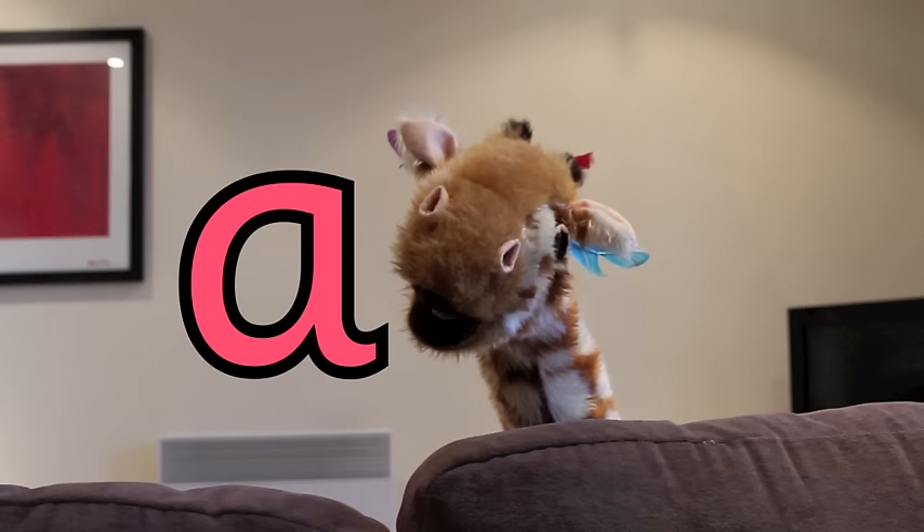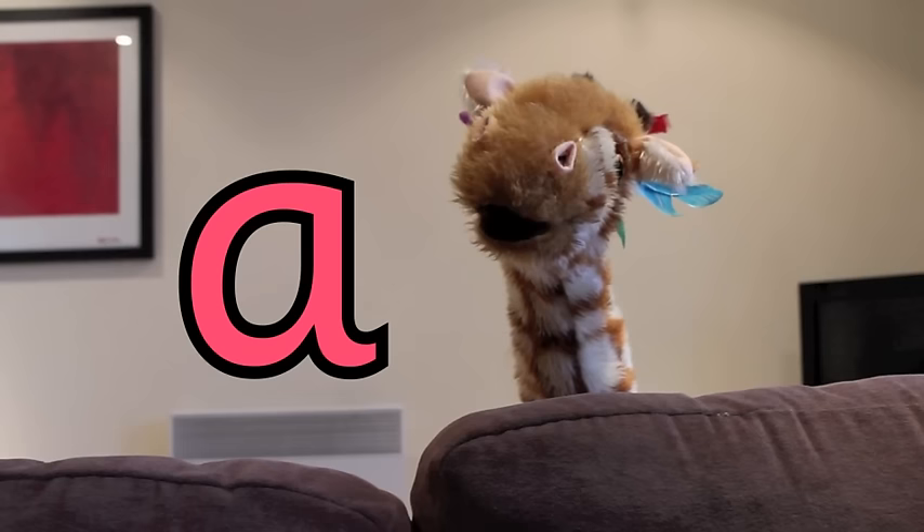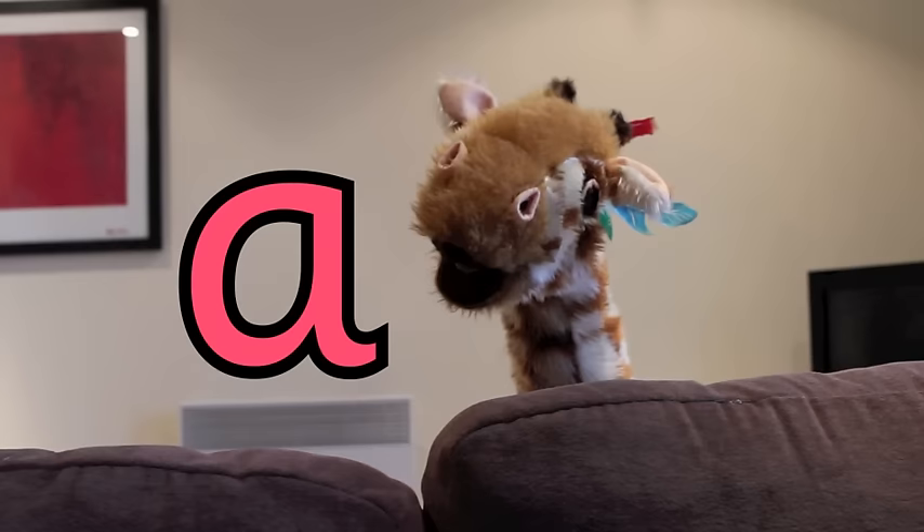Yes, you can. Trust in yourself, Geraldine. Ah! Good girl! Fabulous!